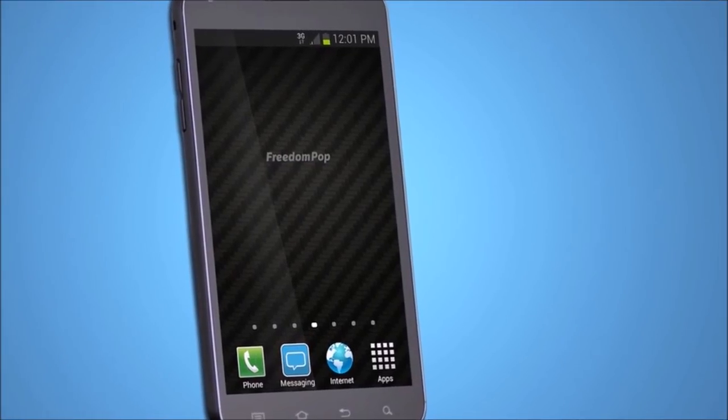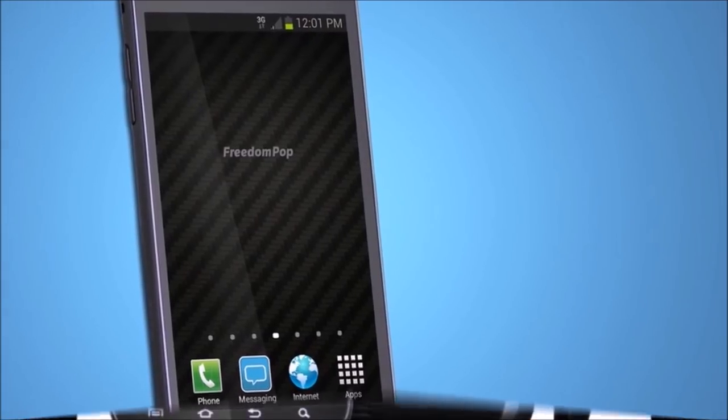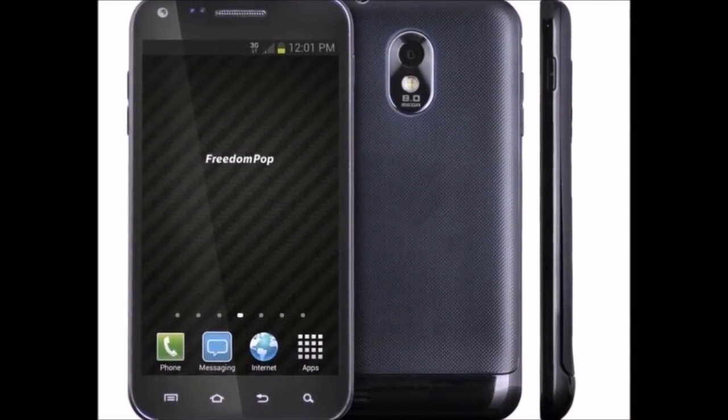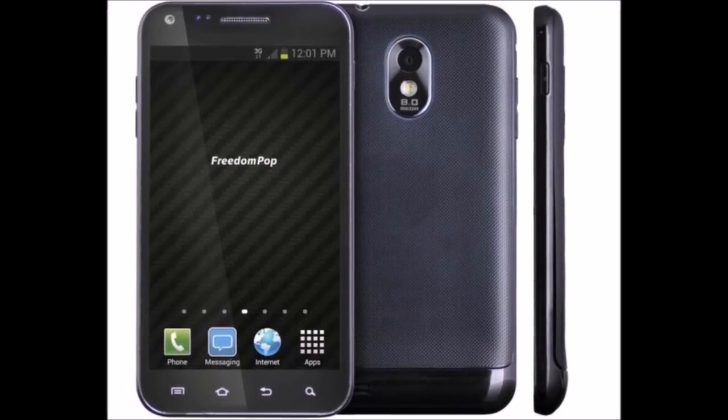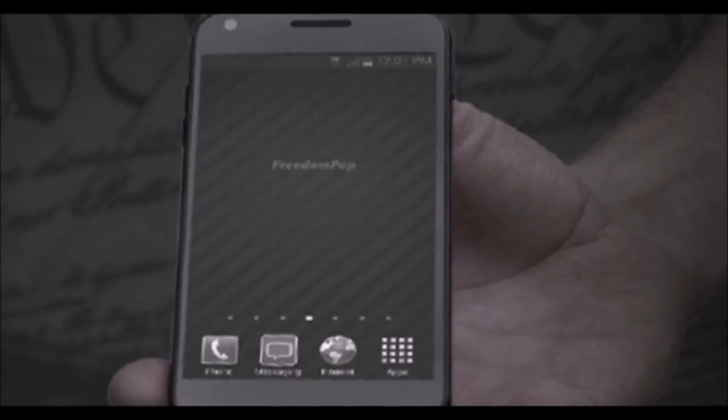If you want to protect your phone calls and data from the feds and hackers, FreedomPop's new privacy phone promises to do just that. Nicknamed the Snowden phone after NSA whistleblower Edward Snowden, the phone is actually a Samsung Galaxy S2 that FreedomPop basically changed into a call and data encrypting device.